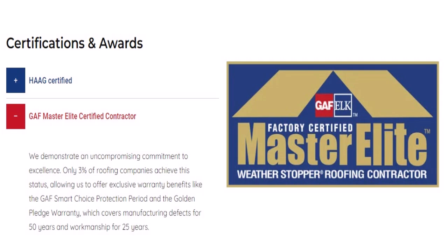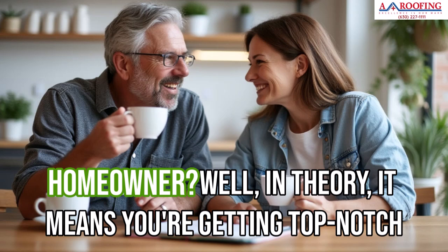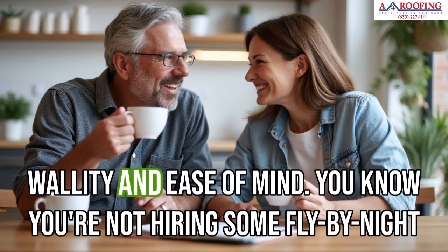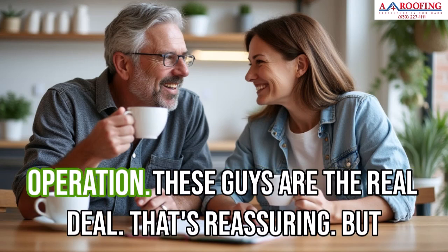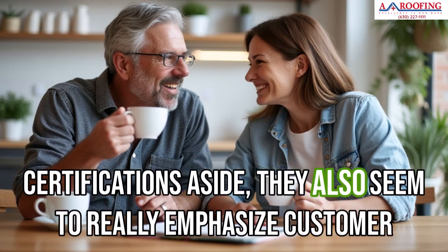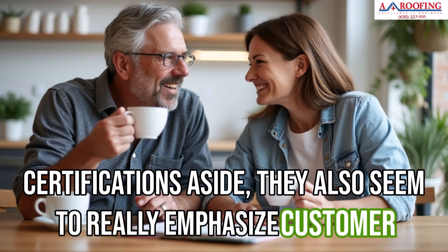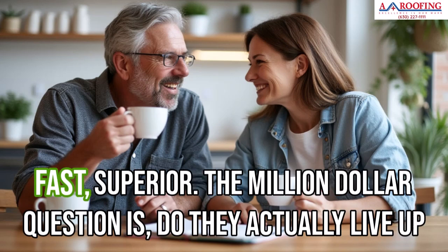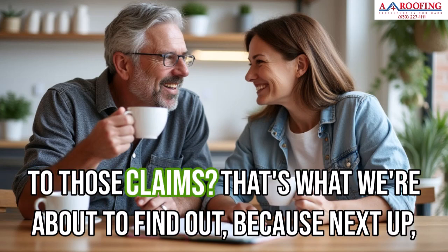So basically GAF is vouching for them, saying these guys know their stuff. In theory, it means you're getting top-notch quality and peace of mind — you know you're not hiring some fly-by-night operation. But certifications aside, they also really emphasize customer service, using all the right buzzwords: hassle-free, fast, superior, pleasant. The million-dollar question is, do they actually live up to those claims?